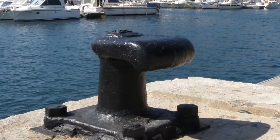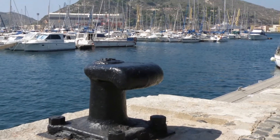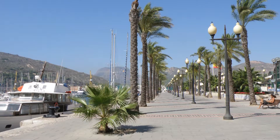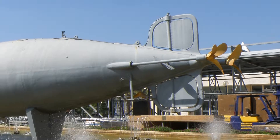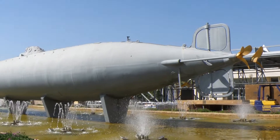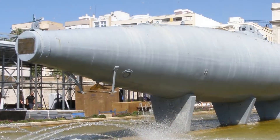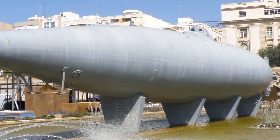Tras la travesía algo movidita, damos un paseo por el remozado paseo de Alfonso XII. Aquí se encuentra, parado, el submarino diseñado en 1888 por Isaac Peral. Fue construido en acero y tenía propulsión eléctrica. Como gratitud por el invento, Peral fue expulsado del ejército y tuvo que abandonar el país.